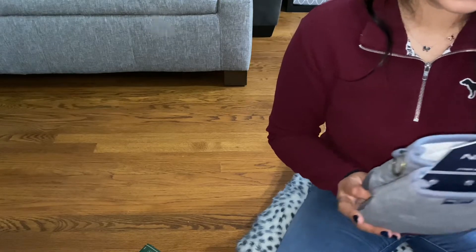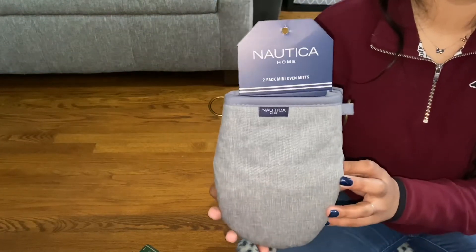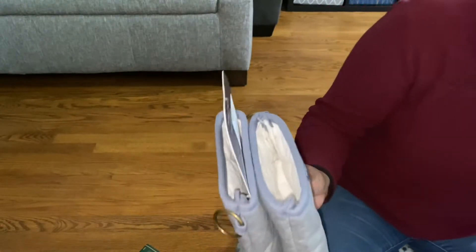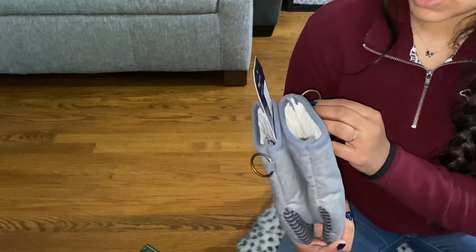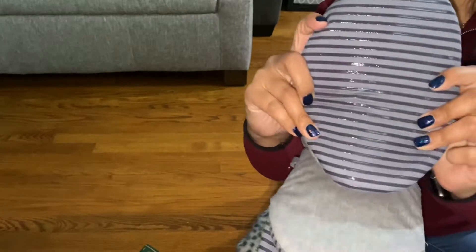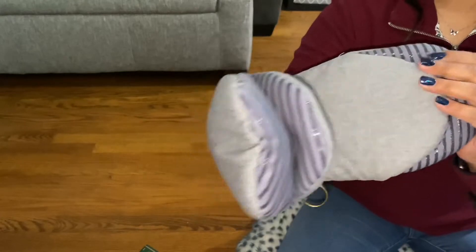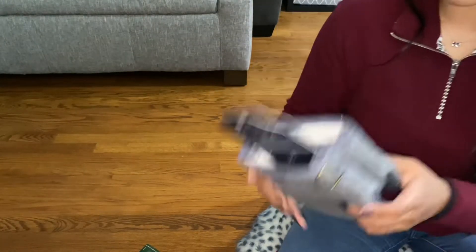I was in need of oven mitts, so I got these. I turned my flash on because it's super cloudy outside. These were $7.99 and they're just really nice oven mitts, so I think they'll be really great.